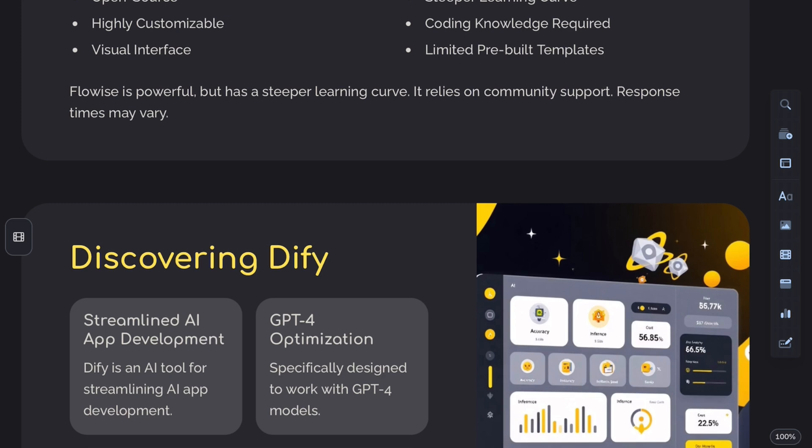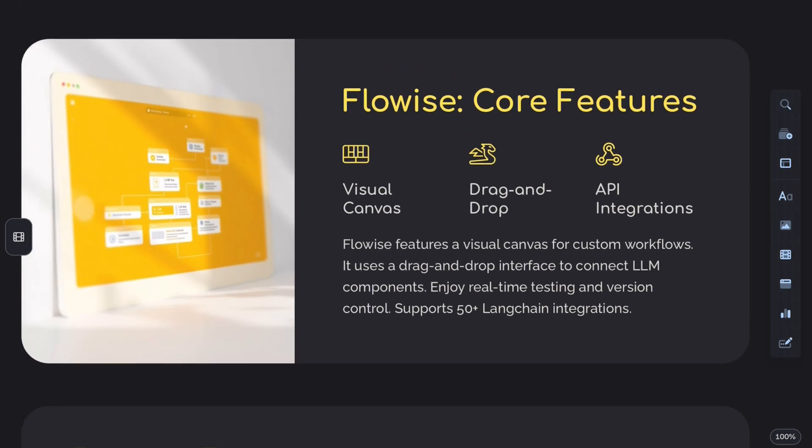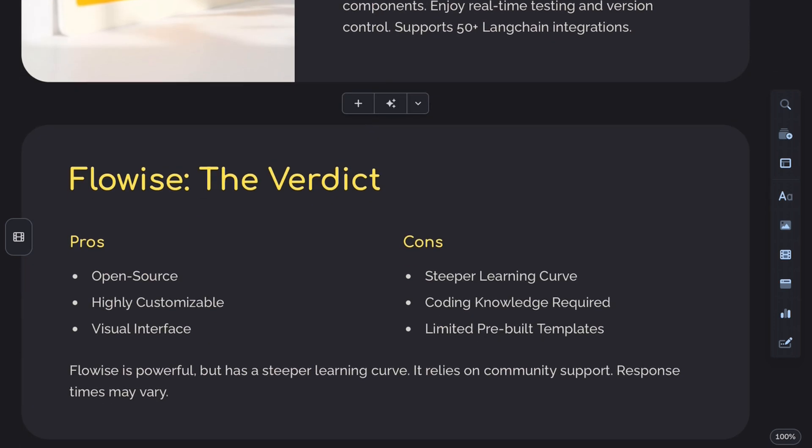When it comes to features, FlowWise offers modular workflows that integrate with APIs, pre-trained models, and custom scripts. It also has visual debugging tools and error logs for better troubleshooting.